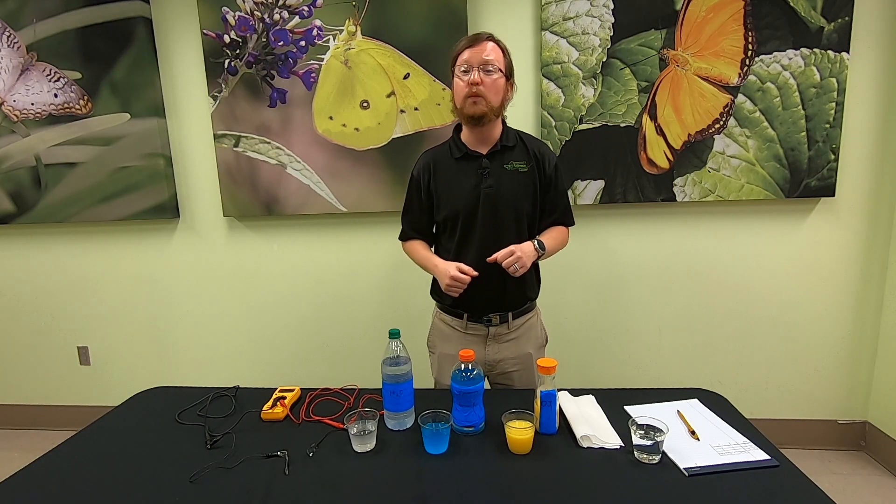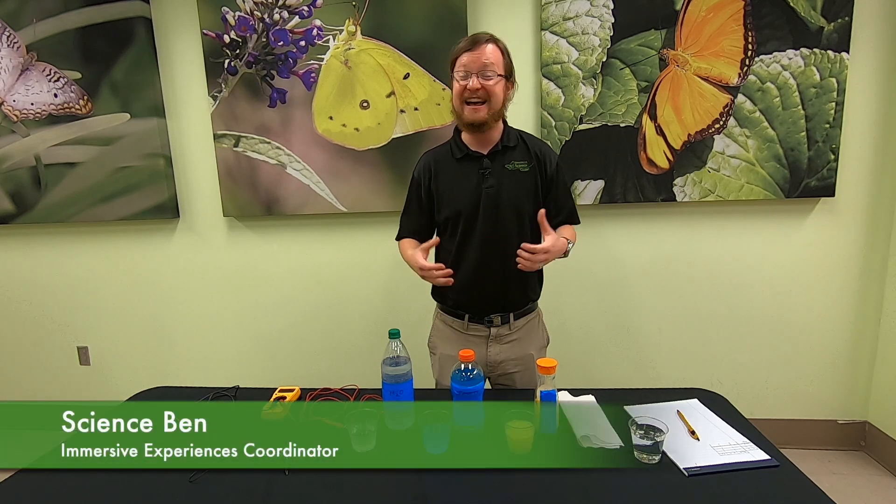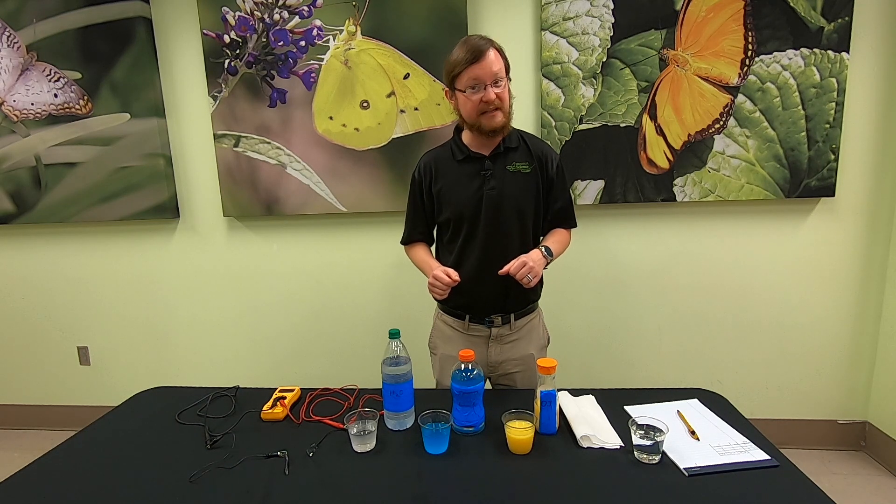Hello friends and neighbors, and welcome to another Moment of Science with the Danville Science Center. I'm Science Ben, and today we're experimenting with electrolytes.